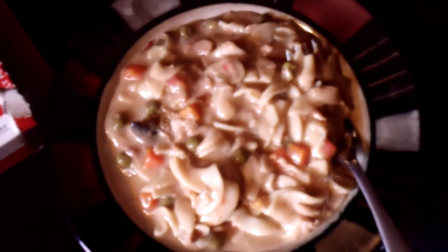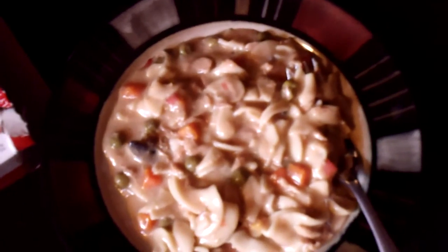This is one of Nutrisystem's program's many delicious dinners. It's a tuna noodle casserole. I've had it before — it's really delicious, and I've had it with a small salad or steamed vegetables.